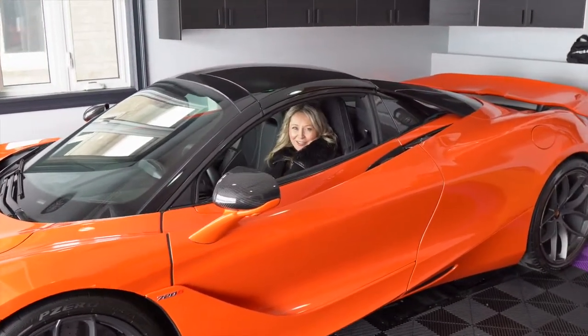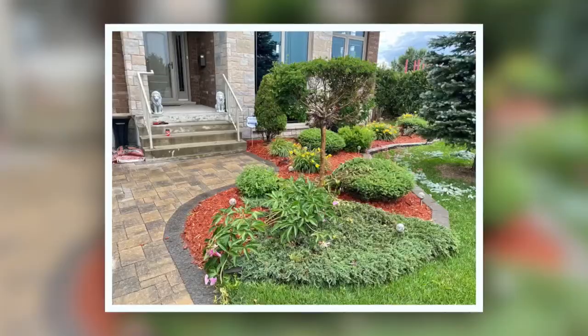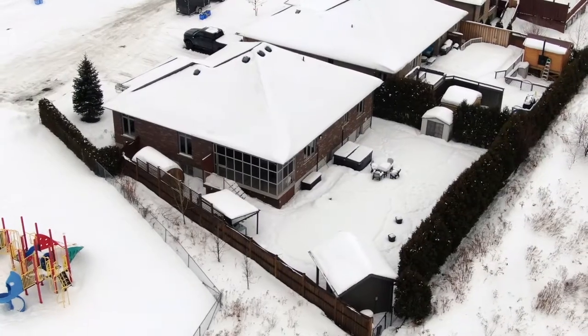Welcome to 10 Landerville, a home that screams homeowner's pride. Fully landscaped front and backyard, interlocked driveway, and a flirty mix of brick and stone, which is the first to strike your curiosity.